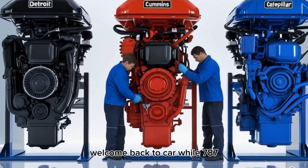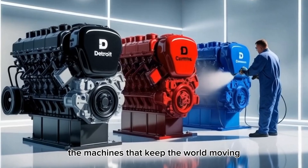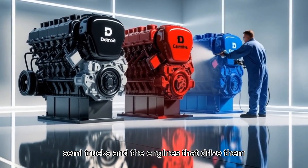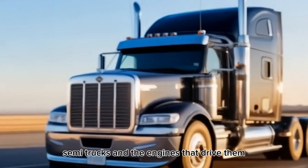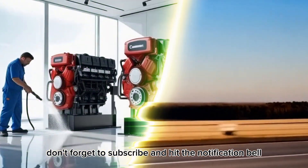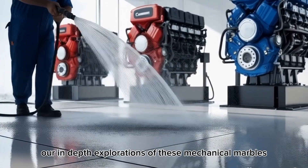Welcome back to CarWouse 787, where we explore the machines that keep the world moving. If you're passionate about diesel power, semi-trucks, and the engines that drive them, you're in the right place. Don't forget to subscribe and hit the notification bell so you never miss our in-depth explorations of these mechanical marvels.